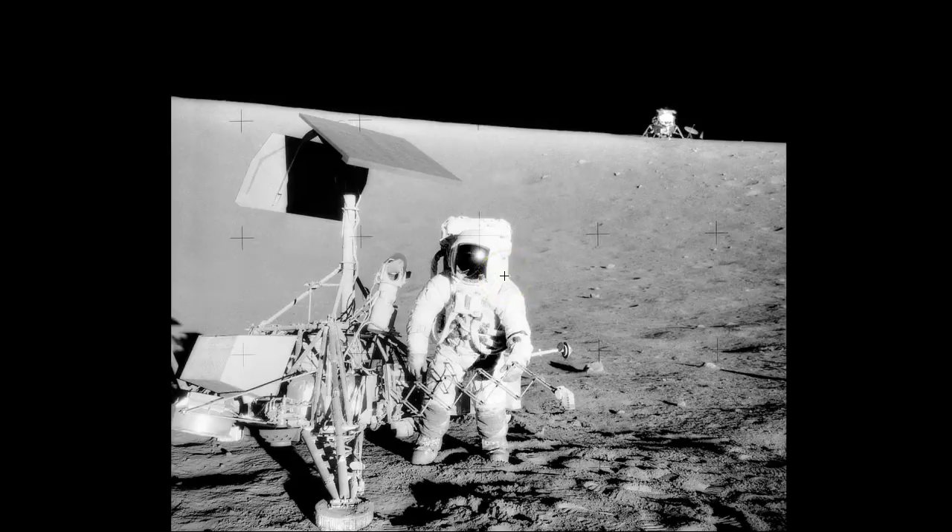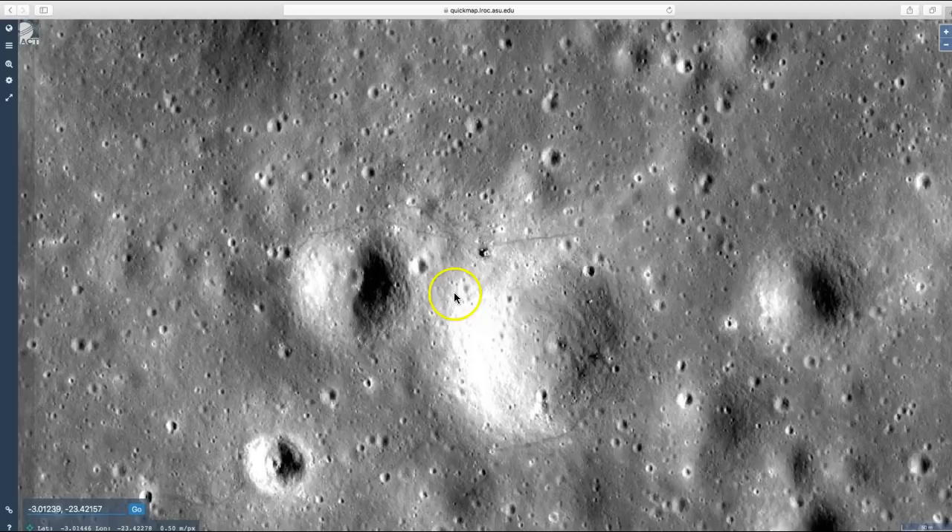And here's a photo taken by Alan Bean — it's Pete Conrad standing next to Surveyor 3 with the lunar module sitting in the background. Once again, the Surveyor 3 is sitting here, the lunar module is here, so that photo was taken from about right here pointing back in this direction.